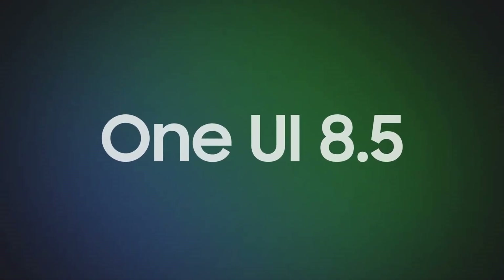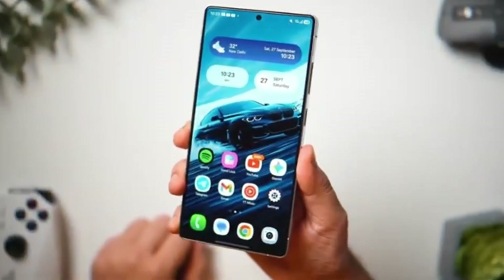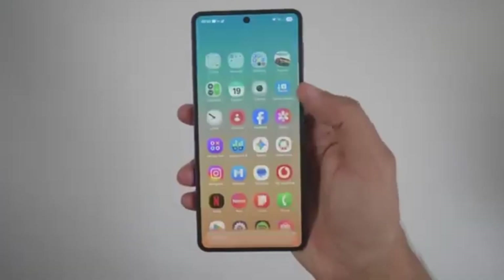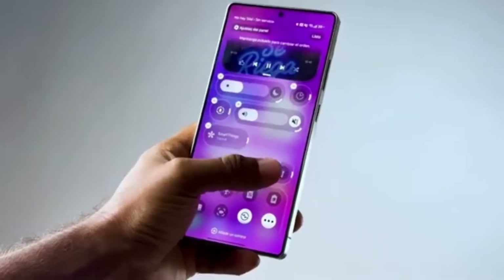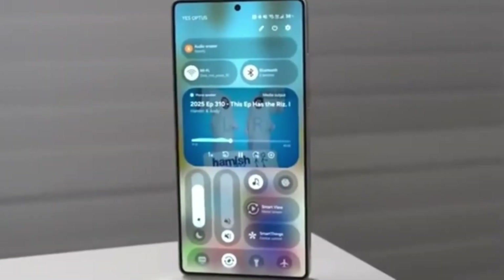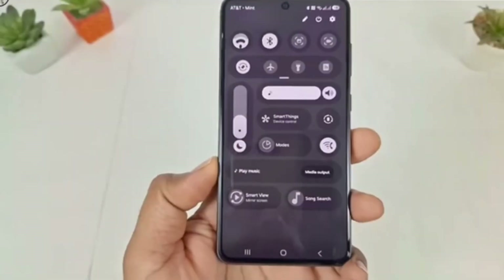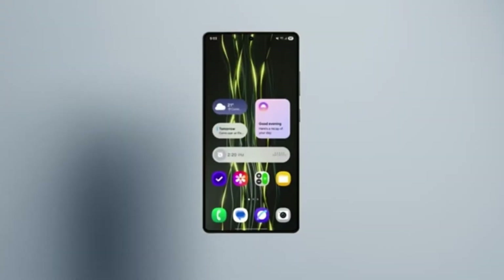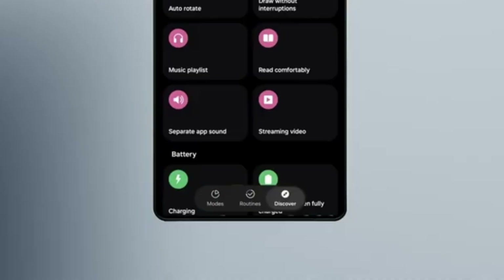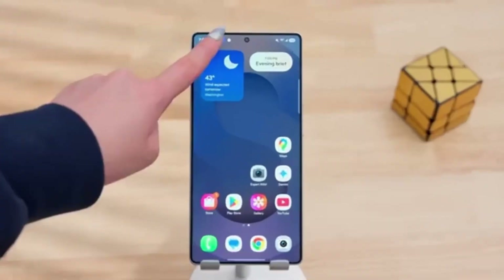Samsung is even introducing a proper One UI logo for the first time, inspired by Android's Easter egg-style icons. As for the rollout, One UI 8.5 will first arrive on the Galaxy S26 series and then gradually expand to other devices. Samsung plans to bring it to previous flagship models like the Galaxy S23, S24, and S25 series, as well as foldables like the Z Fold 6 and Z Flip 6. Mid-range phones from the A, M, and F series will also be included. The update will even reach Galaxy tablets such as the Tab S9, Tab S10, and Tab S11 families.